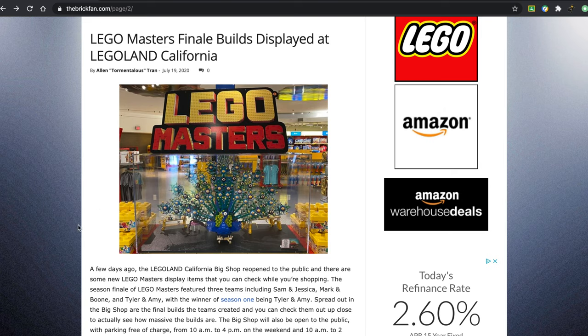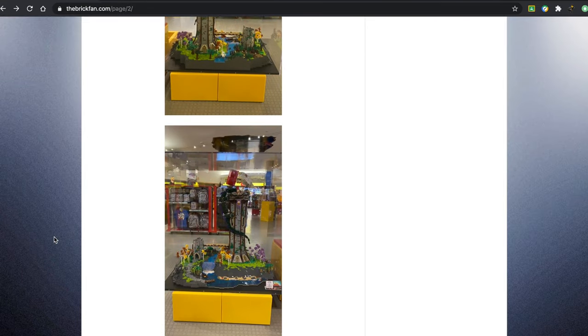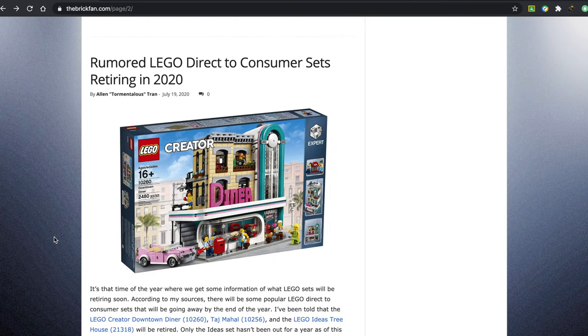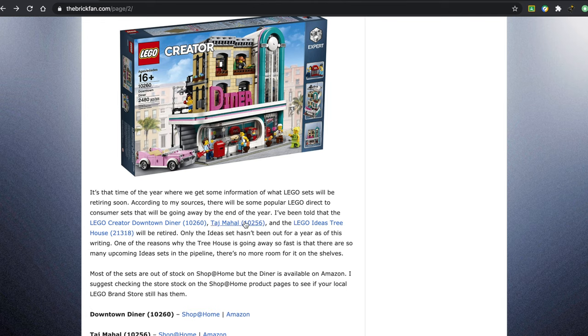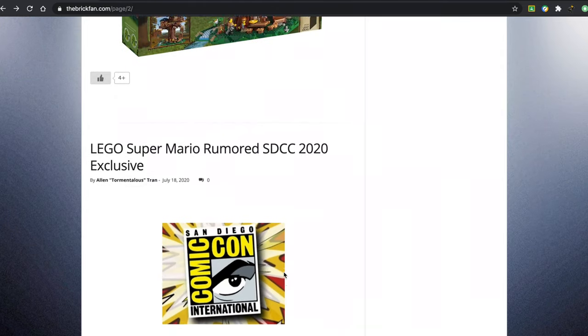LEGO Masters finale builds are displayed in Legoland, California — some really, really beautiful builds. Some of the rumored direct-to-consumer sets retiring in 2020 include the Downtown Diner, the Taj Mahal, and the Ideas Treehouse — all three fantastic sets.